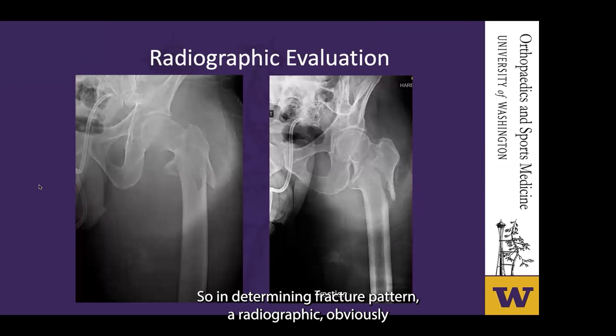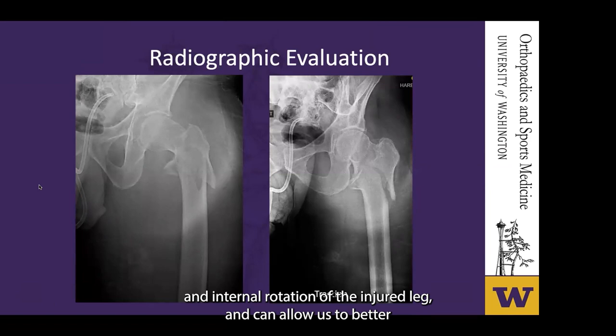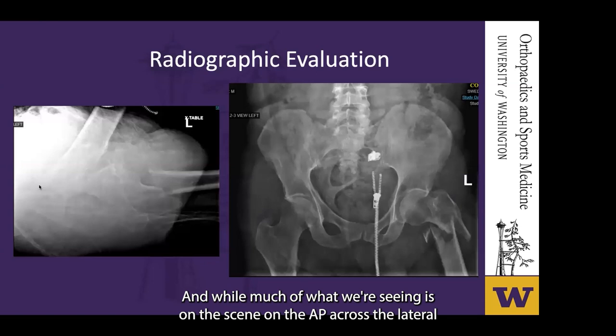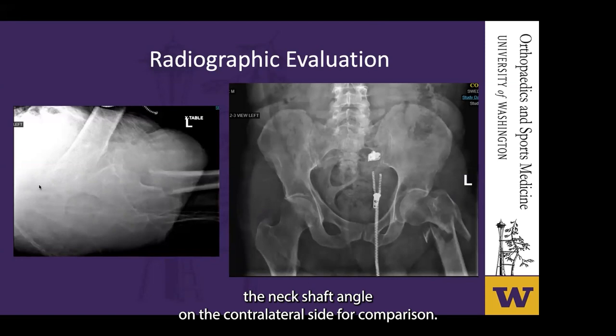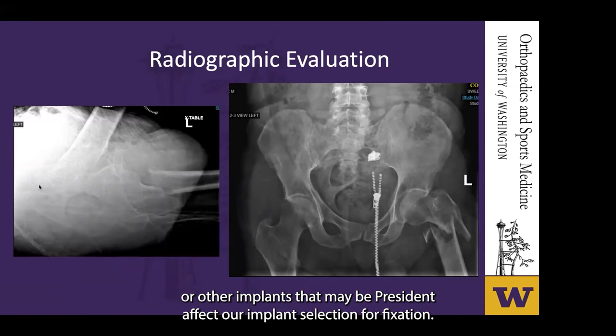When determining fracture pattern radiographically, we always want orthogonal imaging. On the AP, we look at integrity of the lateral cortex, comminution, and obliquity of the fracture line. A traction radiograph is performed with gentle longitudinal traction and internal rotation of the injured leg, and can better delineate fracture morphology. A cross-table lateral doesn't require manipulating the injured extremity and helps assess posterior cortex comminution. An AP pelvis allows evaluation of the neck shaft angle on the contralateral side for comparison. We also need imaging of the entirety of the femur, assessing for pathologic fracture, bony deformities, or other implants that may affect implant selection.